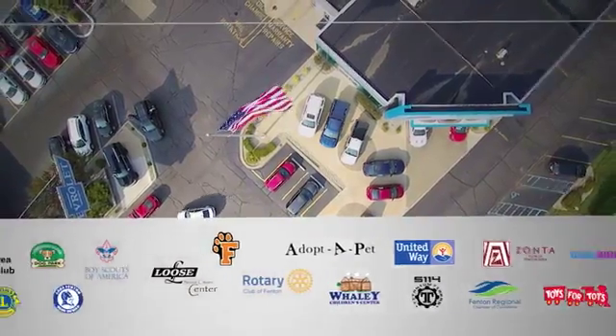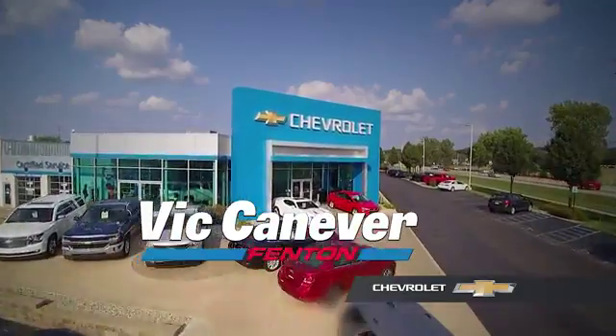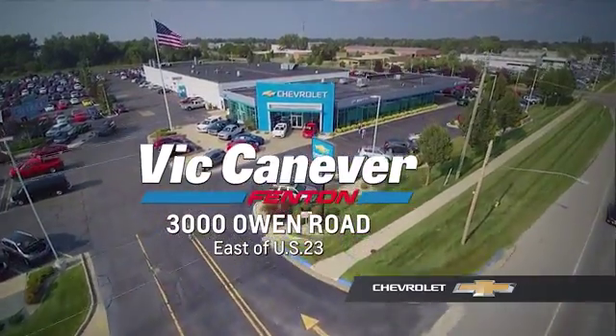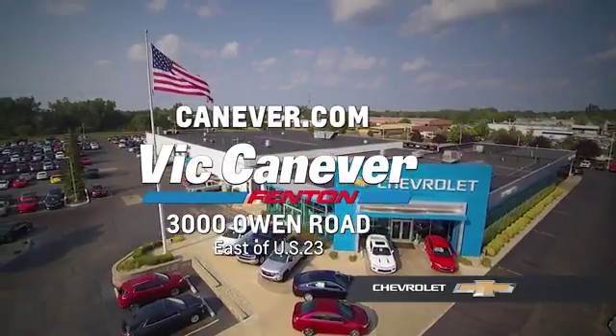Supporting our community, supporting our families. Dick Canaver's Chevrolet is here for all your vehicle needs. Call or stop in for a test drive today. We are located at 3000 Owen Road, Fenton, or online at canaver.com.